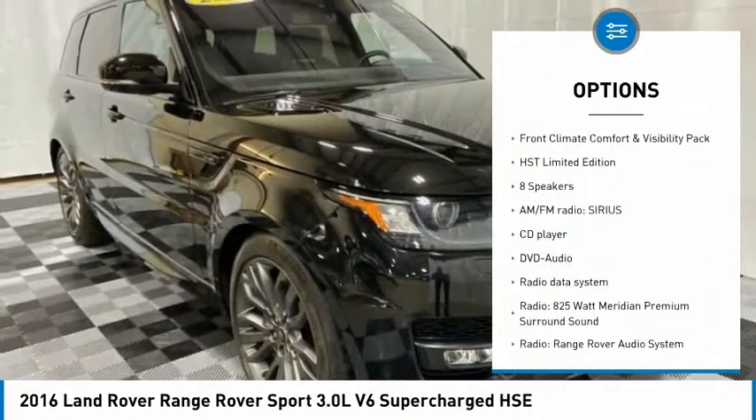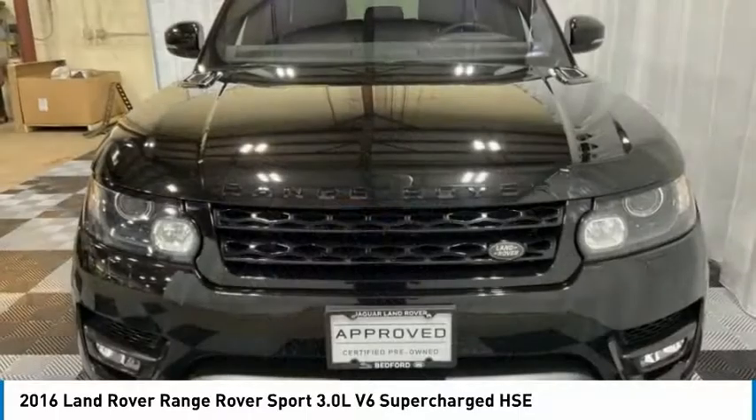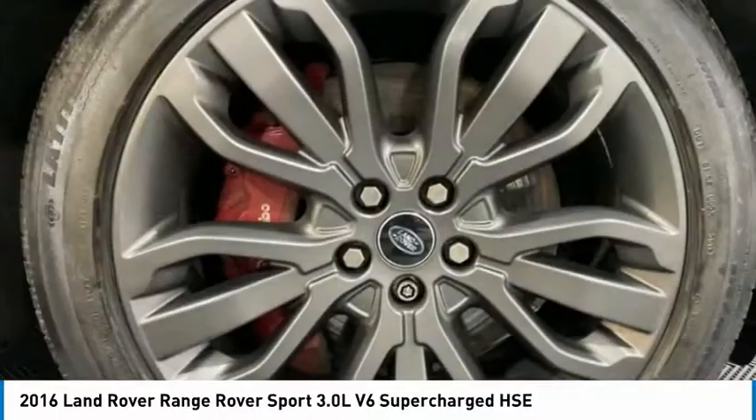Remote keyless entry, fog lights, rain sensing wipers, rear fog light, four wheel disc brakes.